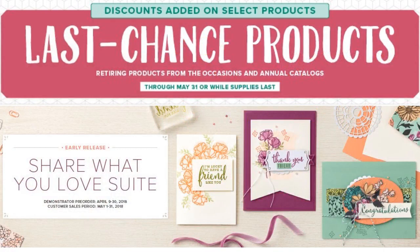Stampin' Up has announced some discounts on the retiring products. Whatever's left is only going to be here until May 31st if it hasn't sold out before then, and things are selling out. There are currently some sales on some products — some of them up to 50% off. You need to pop on over to my blog or my online store by clicking on the link in this video's description, and you can see what's on sale. I have all the details on my resource page.